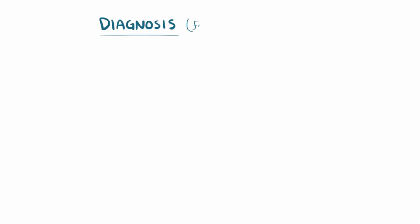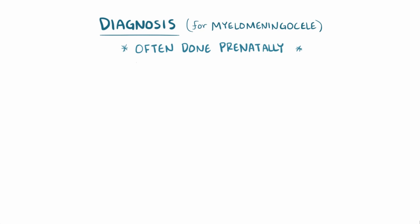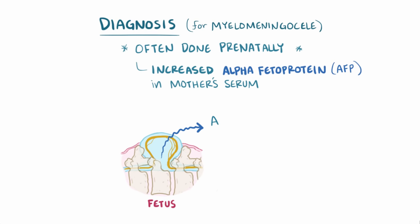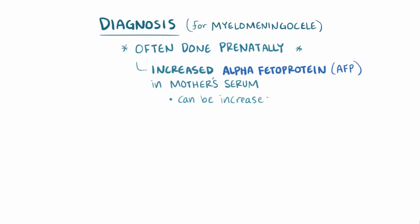Diagnosis for the most severe form of spina bifida, myelomeningocele, is often done prenatally by looking for an increased level of alpha-fetoprotein, or AFP, in the mother's serum. This can happen when the skin surrounding the fetus's spine is missing and AFP leaks into the amniotic fluid and into the mother's bloodstream. However, AFP can be elevated in other conditions as well.